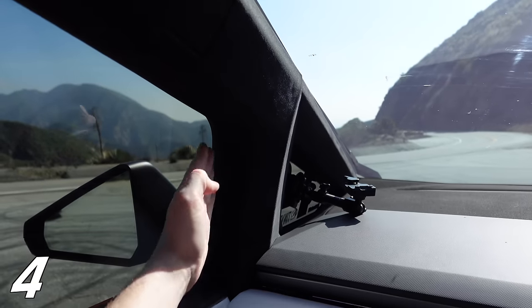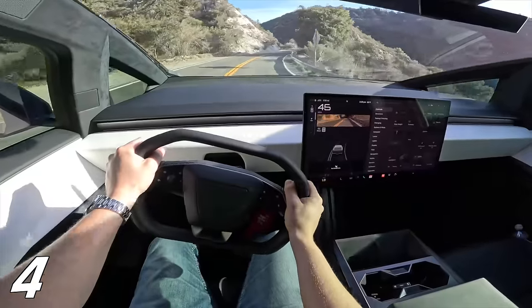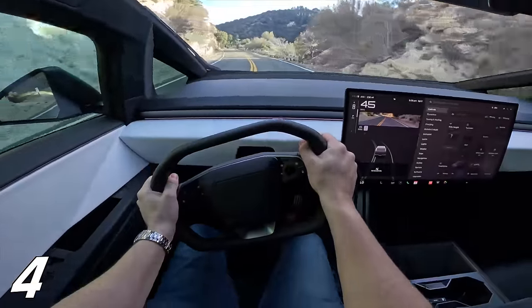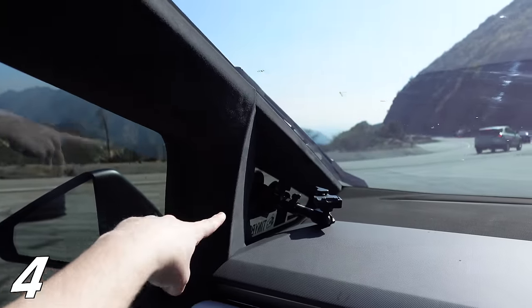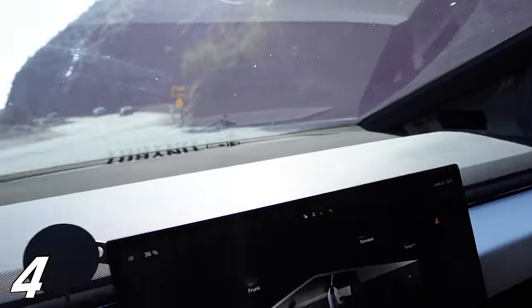Next up are the A-pillars. They have the worst visibility on the left and right of the vehicle of any car I have ever driven. There are these triangular shapes, and yes, they have a little window in there, but you pretty much can't see anything right there. So if there's a bike or a motorcycle, it's pretty dangerous, honestly.